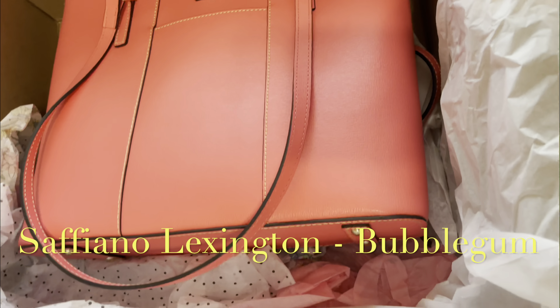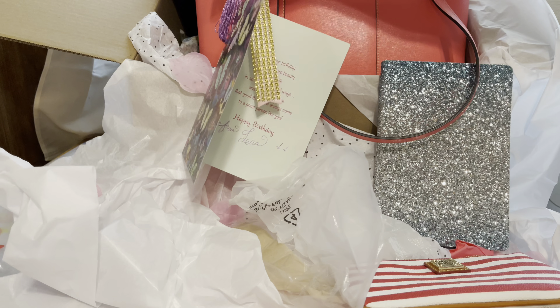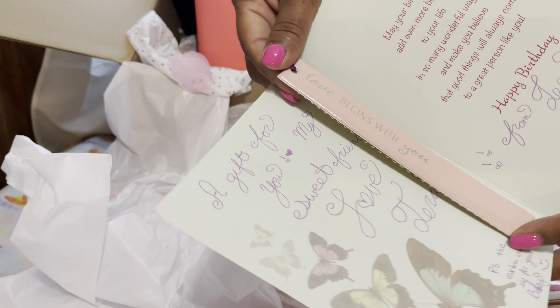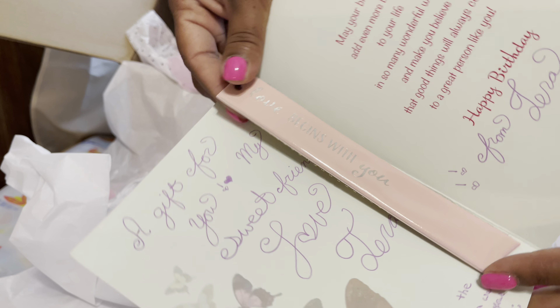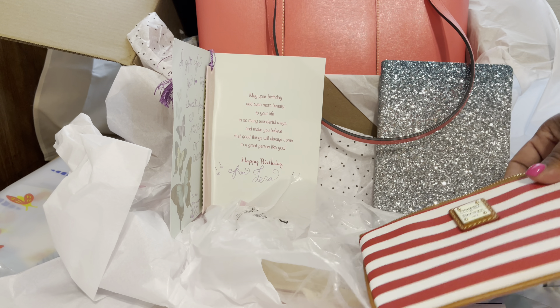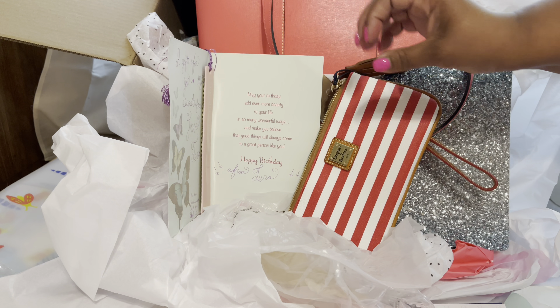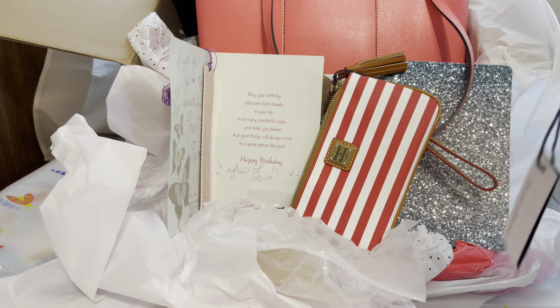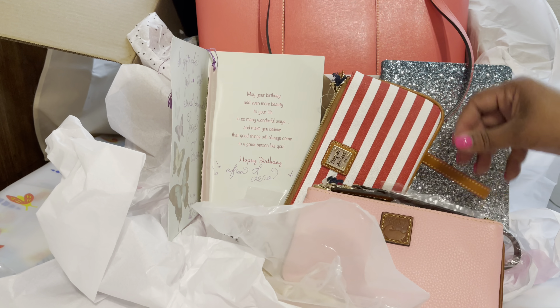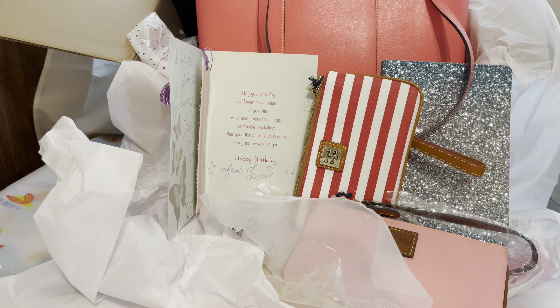Thank you so much. And then also she gave me this — "Love begins with you." Isn't this adorable? Oh my goodness. Thank you so much. I'm just so humbly grateful that you would even consider sending something to me. So thank you so much, my friend. How generous and thoughtful. Isn't that beautiful? Thank you, Tara.